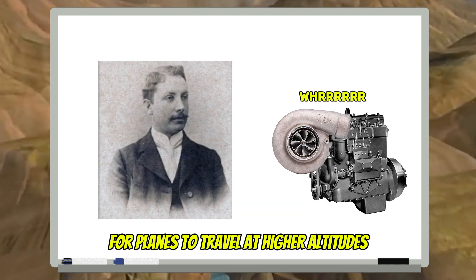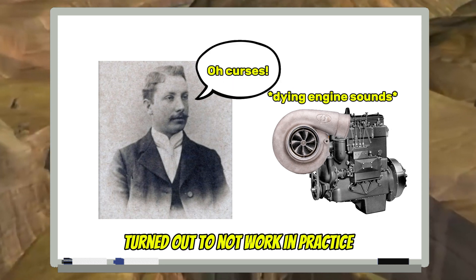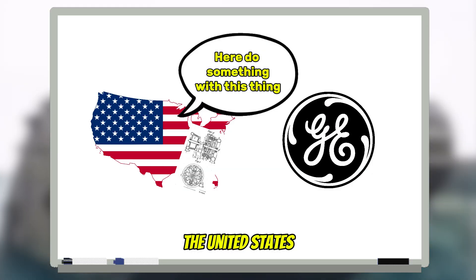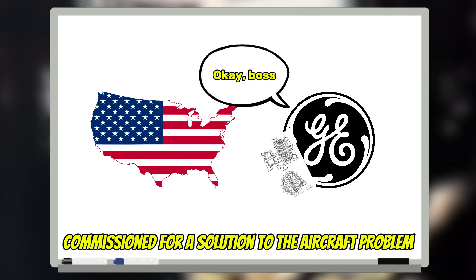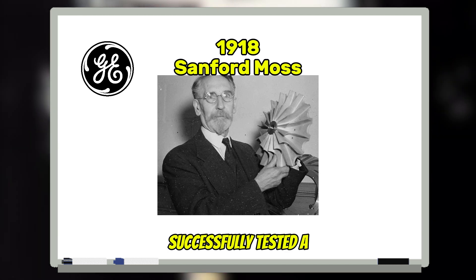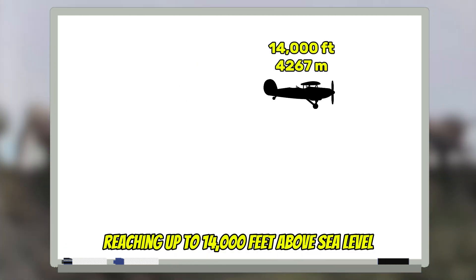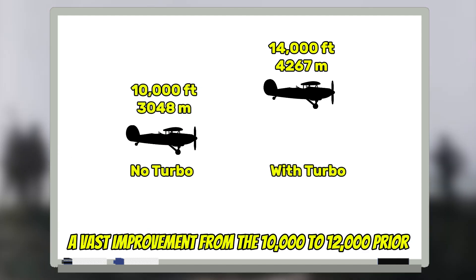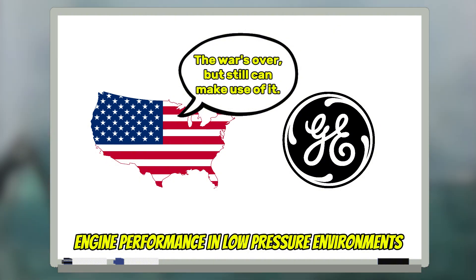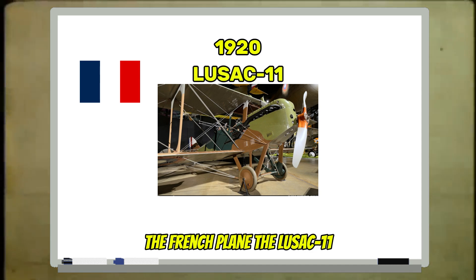At least in theory — the turbine system Bucci worked on turned out not to work in practice. However, during the First World War, the United States commissioned a solution to the aircraft problem based on Bucci's patent, and by 1918 Sanford Moss from General Electric successfully tested a turbocharged Liberty V12 engine, reaching up to 14,000 feet above sea level — a vast improvement from the prior 10,000 to 12,000 feet — proving turbochargers could maintain engine performance in low-pressure environments. By 1920, the French plane the Lusac 11 was able to reach heights of 33,000 feet.